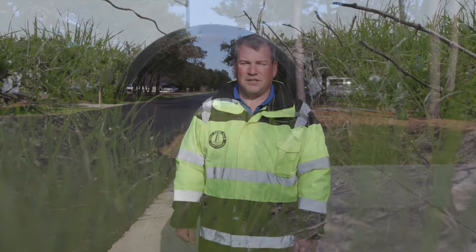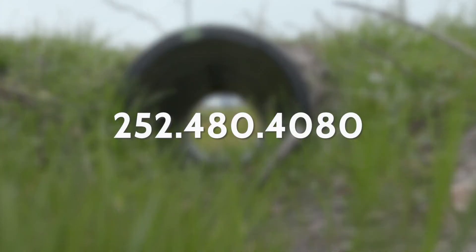If you have drainage concerns, please feel free to contact us at 252-480-48.